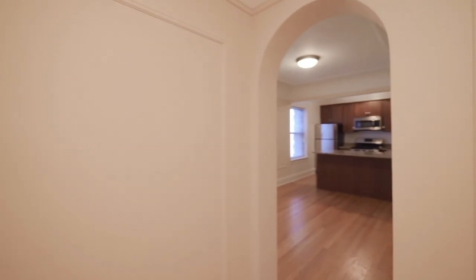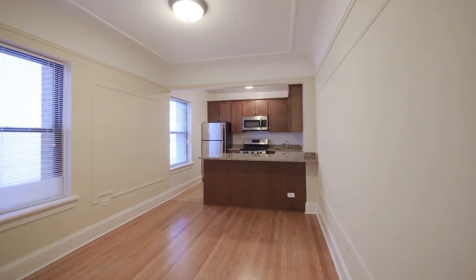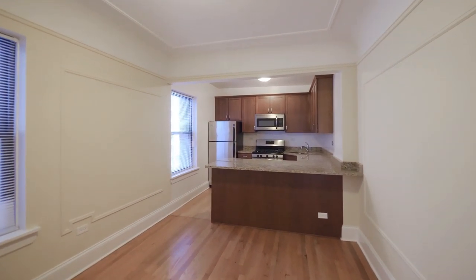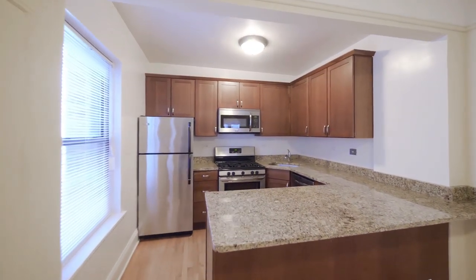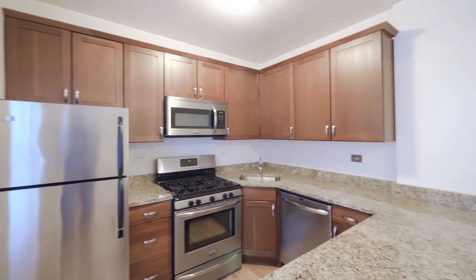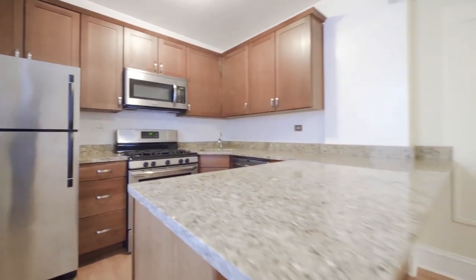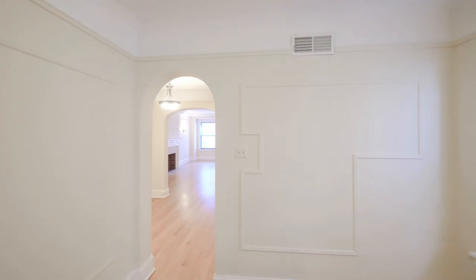Swinging around into the kitchen dining room — plenty of space to accommodate a table for six. We have granite counters, a very efficient U-shaped layout for food prep, a five-burner gas range, a built-in dishwasher, microwave, and cherry-stained cabinetry. There's a breakfast bar, and again you're looking at the picture frame moldings.